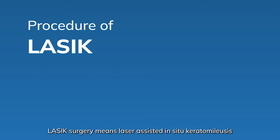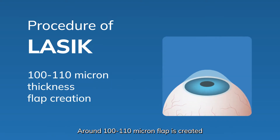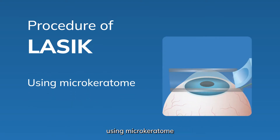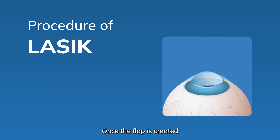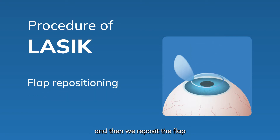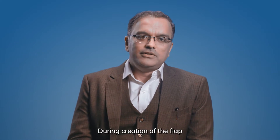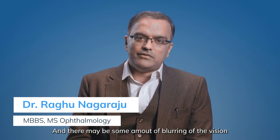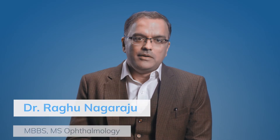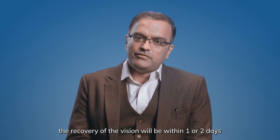LASIK Surgery means laser-assisted in-situ keratomileusis. A flap of around 100 to 110 microns is created using a microkeratome. Once the flap is created, we lift the flap to apply the laser on the stromal bed and then we reposition the flap. During creation of the flap, you may have minimal discomfort and some blurring of vision, but post-procedure, recovery of vision will be within 1 or 2 days.